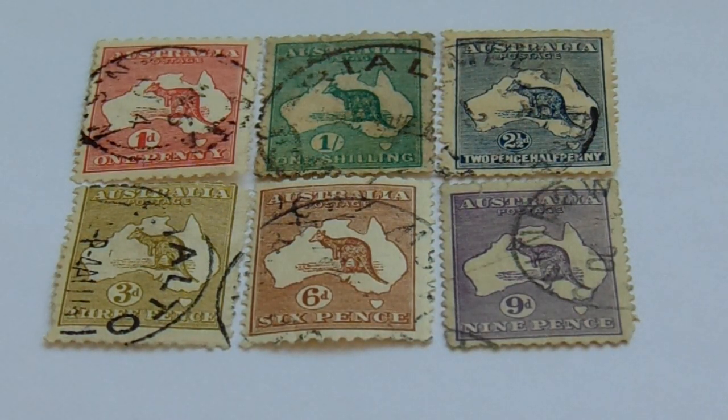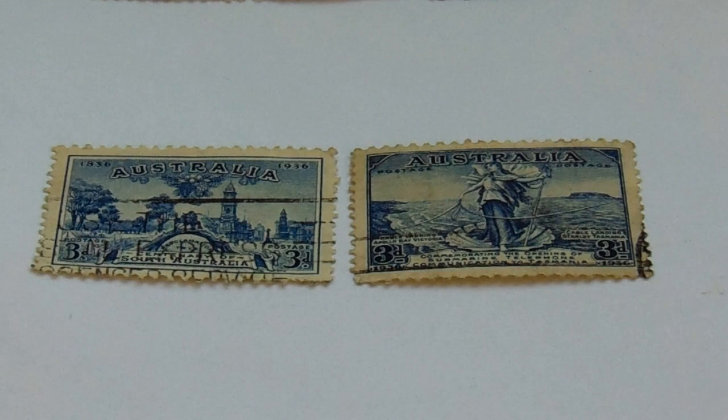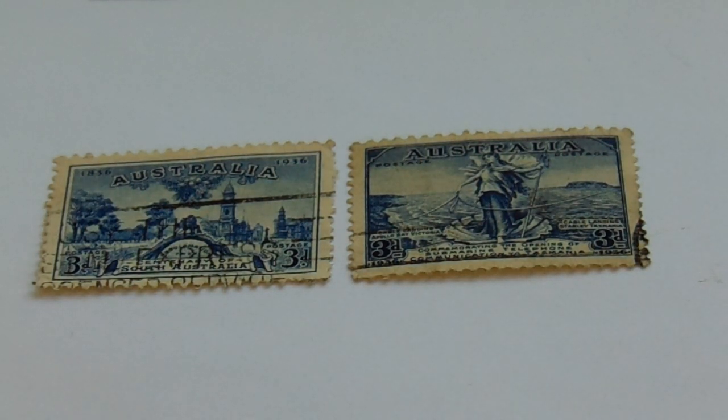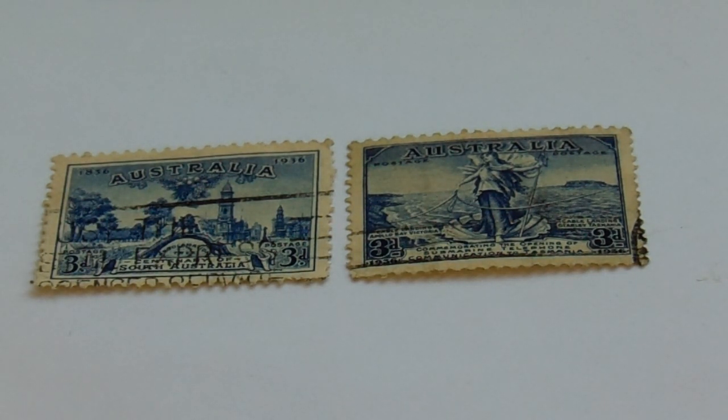Now let me show you the 2nd group we have. These are from 1927 to 1947 — commemorative issued stamps. They're both 3D and they're both blue and white. The first one has a nice agricultural design with a little bridge and buildings behind it, which is really nice.